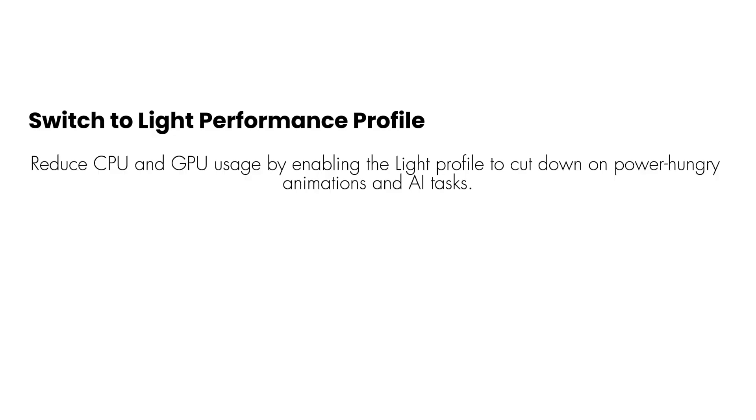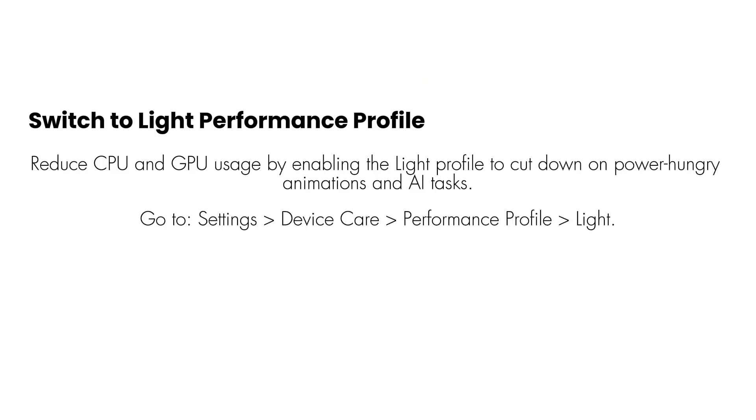Switch to Light Performance Profile. Reduce CPU and GPU usage by enabling the Light profile to cut down on power-hungry animations and AI tasks. Go to Settings > Device Care > Performance Profile > Light.